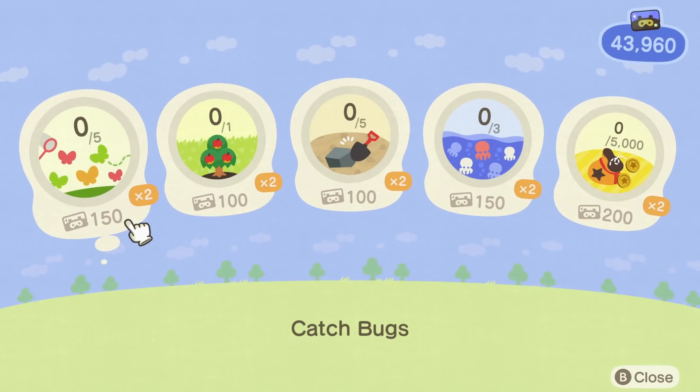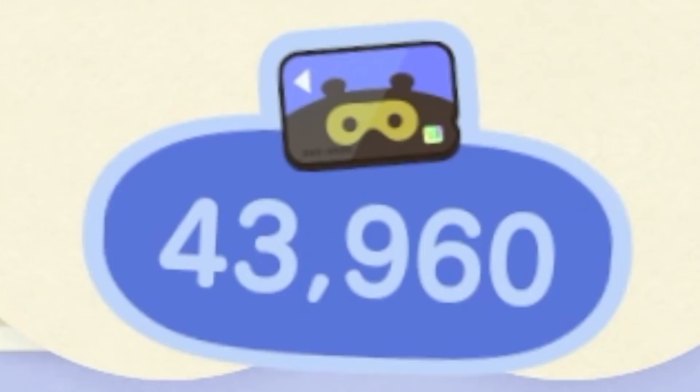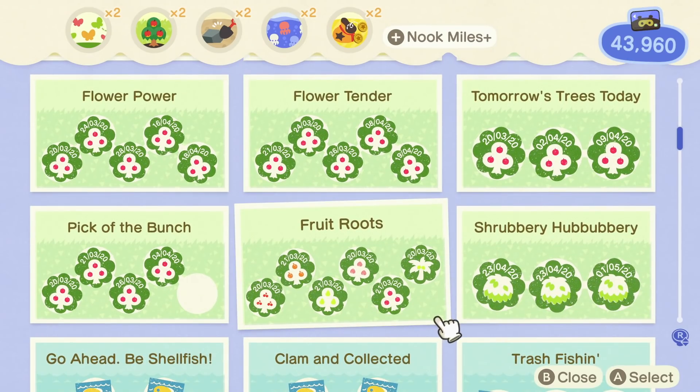There are a ton of different upgrades you can get from the Nook Mile machine in Resident Services, and there's a lot of stuff here that you're going to want right away when the 2.0 update comes out. It was also revealed that there'll be a lot of new items in there as well, which you'll need Nook Miles for. I've personally been saving up a ton of Nook Miles to get everything as soon as possible, but I'm still going to need a lot more since it seems like it'll cost quite a bit to get everything in total.